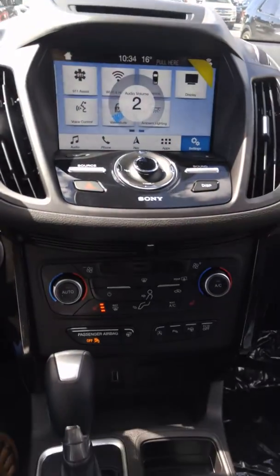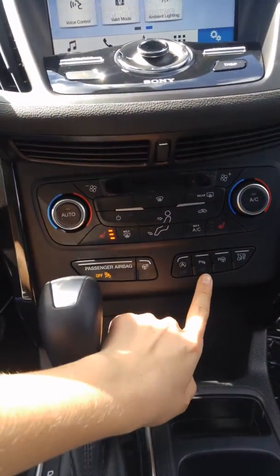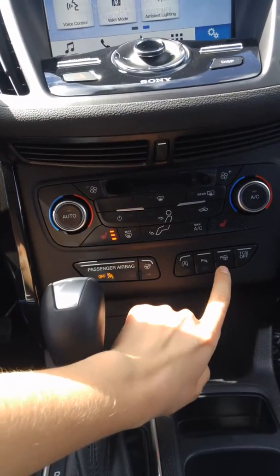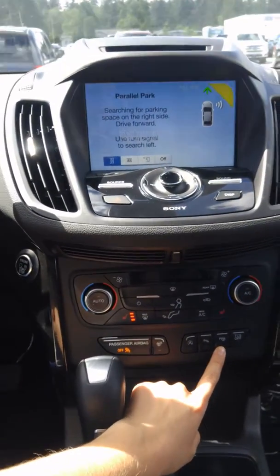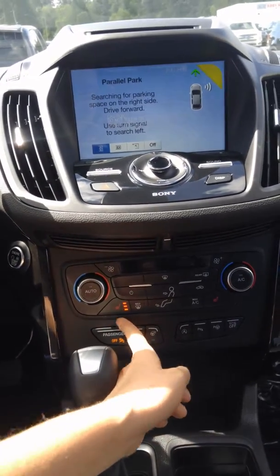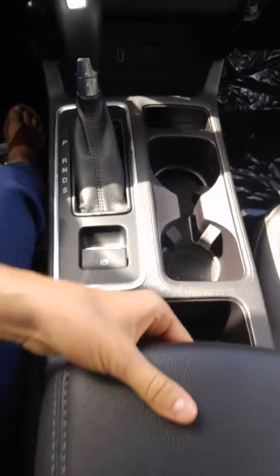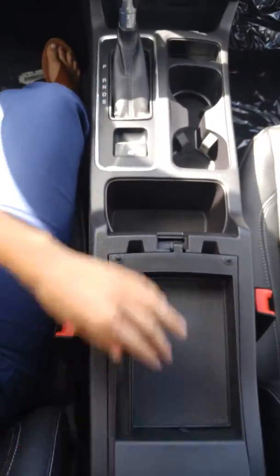Down here it's quite similar to the Escape we looked at — auto start-stop, parking sensors you're able to turn off, park assist which will park the vehicle for you via the steering wheel, heated steering wheel, heated seats, USB port and then your power outlet, park brake right here, and then your nice little center console in here.